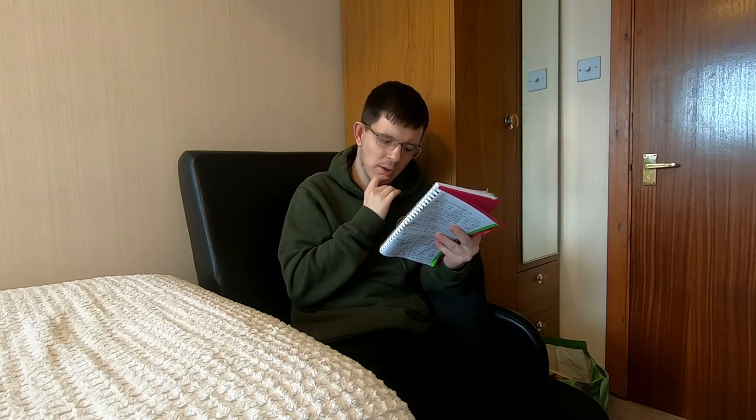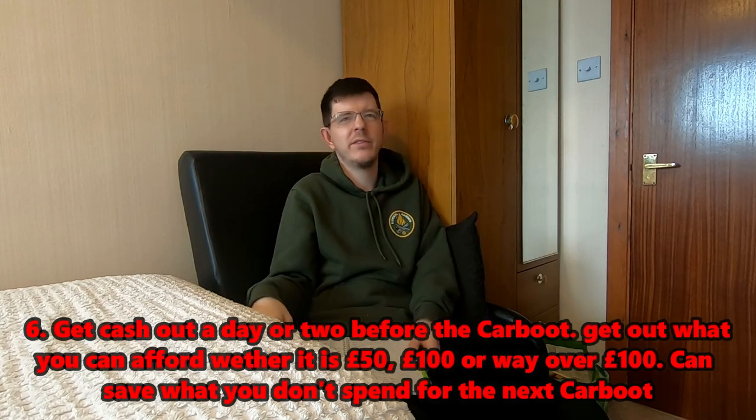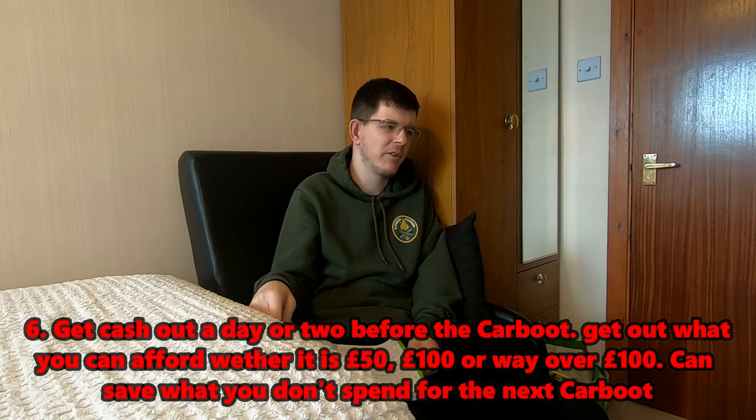Tip six: get your cash out the day before or a couple of days before. There's nothing worse than arriving with no money. If you're a beginner, take out about £50; if you can afford more, great. Full-timers might take £400. Whatever your limit is, take it out beforehand. If you have money left over, save it for the next car boot.